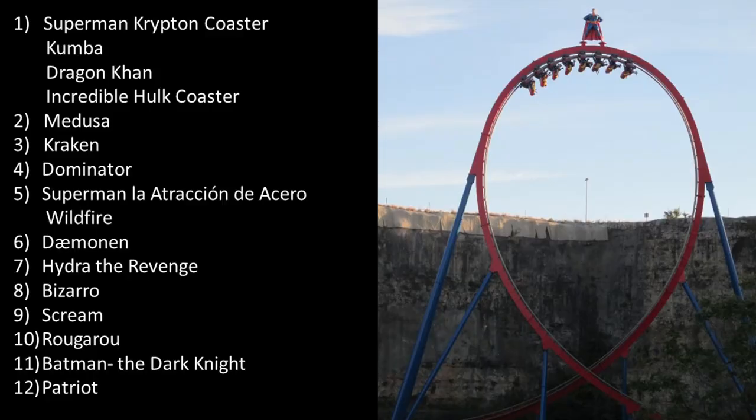So that is how I rank my favorite B&M floorless coasters and sit-down coasters as well. I find it interesting that most of the sit-down coasters beat the floorless coasters that came later. What are your thoughts on the B&M floorless and sit-down coasters? I'd love to hear your thoughts down below. Thanks for listening and subscribe for more coaster countdowns here at Canopy Coaster.